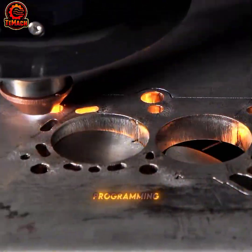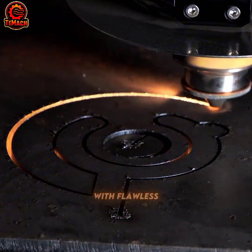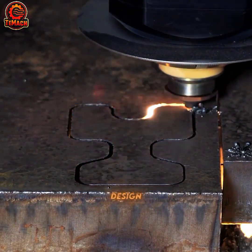Guided by precision programming, the CNC machine cuts and carves through metal with flawless, seamless accuracy, transforming raw steel into engineered perfection — turning data into design.